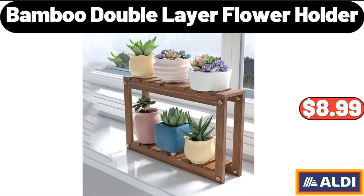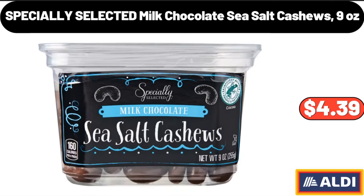Bamboo Double Layer Flower Holder, $8.99. Specially Selected Milled Chocolate Sea Salt Cashews, 9 Ounces, $4.39.